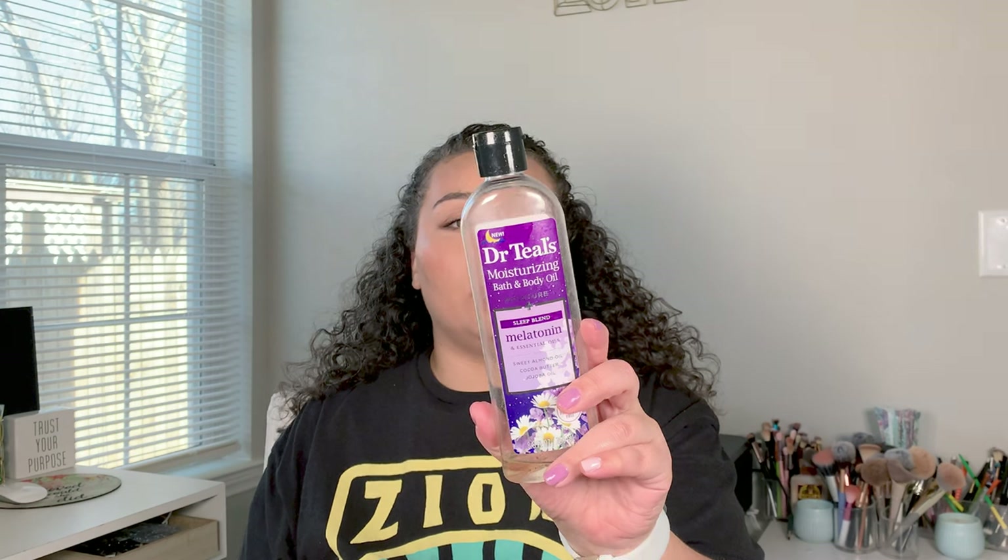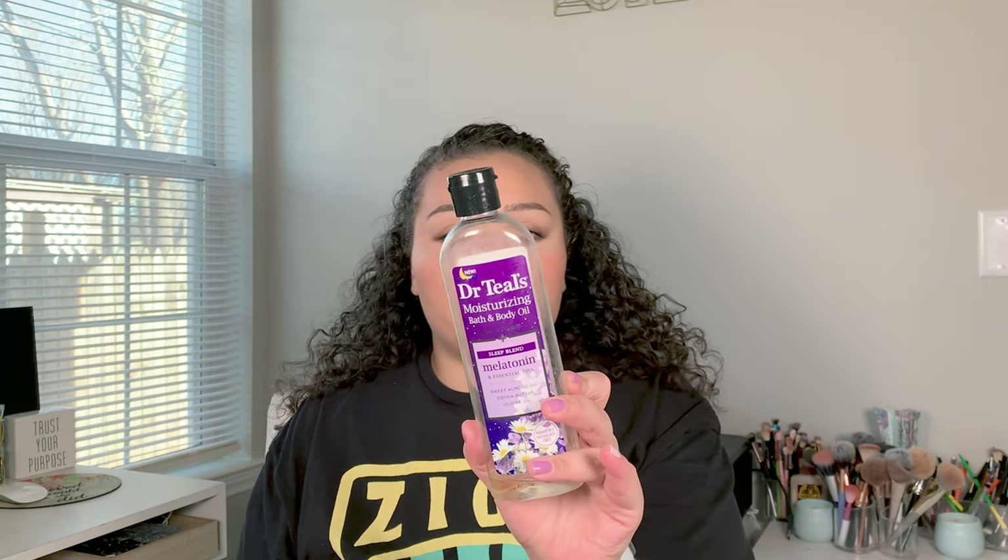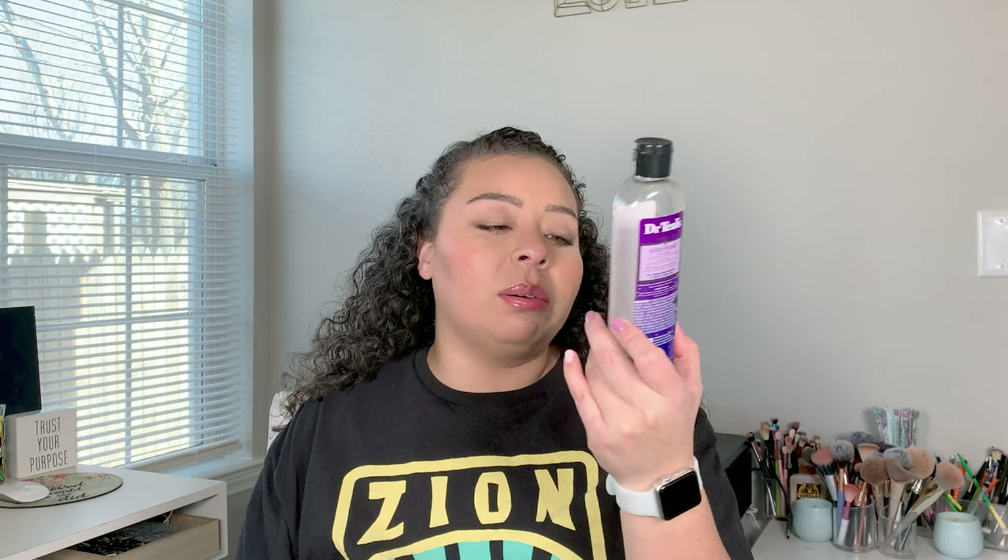I've also been loving this Dr. Teal's moisturizing bath and body oil. If I'm not soaking in a bath I love to put this on my loofah for a nice relaxing routine to help me fall asleep. It's made with essential oil, sweet almond oil, cocoa butter, and jojoba oil — really really good, smells amazing. The baths with this are lovely and relaxing. Highly recommend.